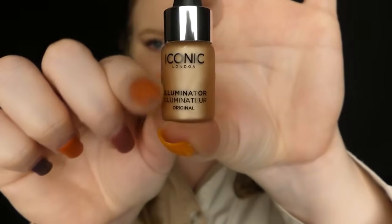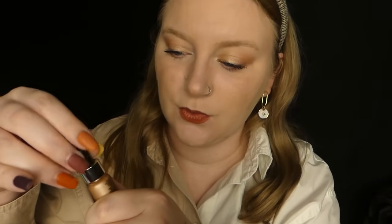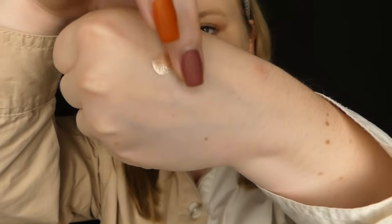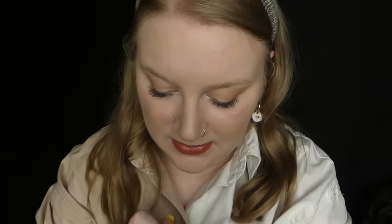Un petit illuminateur en teinte dorée. Vous pouvez le mélanger à votre fond de teint ou à votre crème de jour, ou l'utiliser tout simplement en illuminateur. Case numéro 1, voyons le reste.